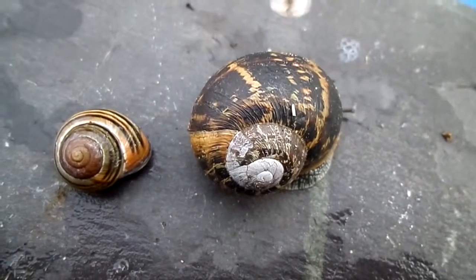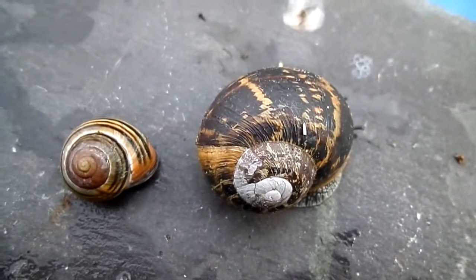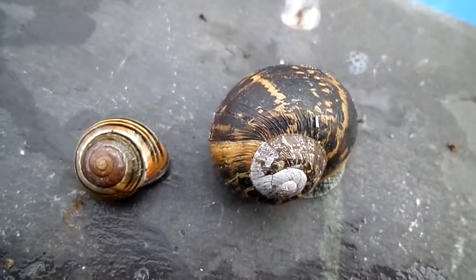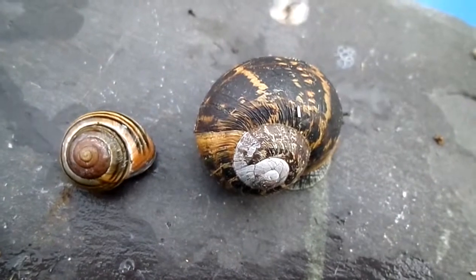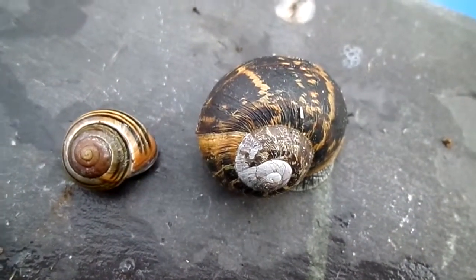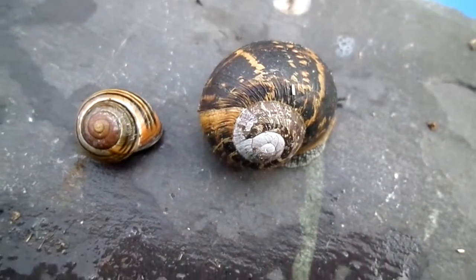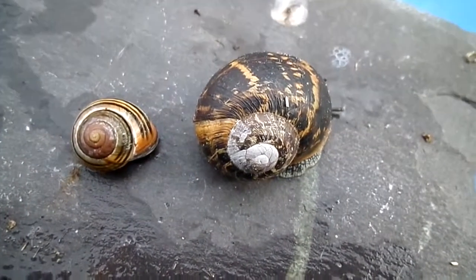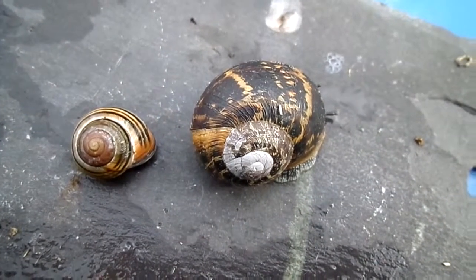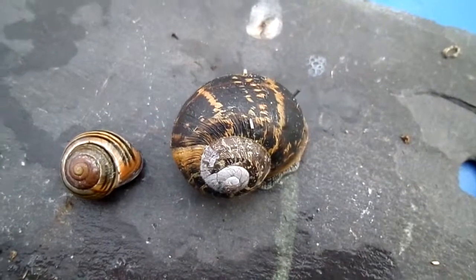Here's an example of the brown-lipped hedge snail, Cepaea nemoralis, for comparison. The hedge snail is very variable indeed — the number of rings that it has, or it may have none whatsoever, and the colour can go from a sort of goldish right the way through to pink. Much more variable than the garden snail.